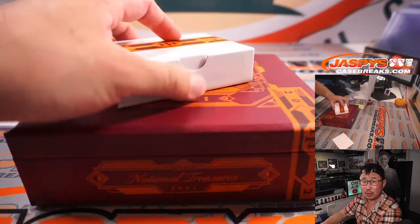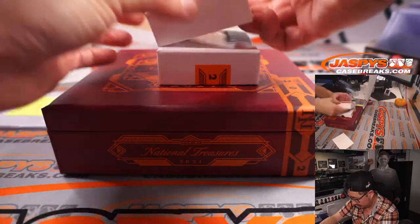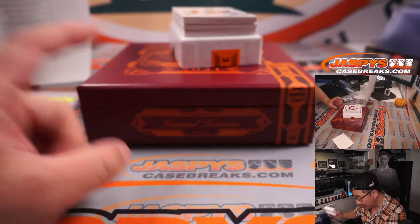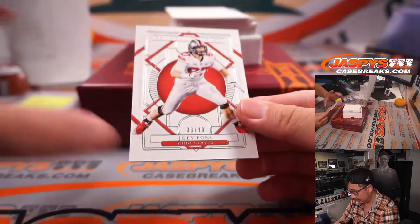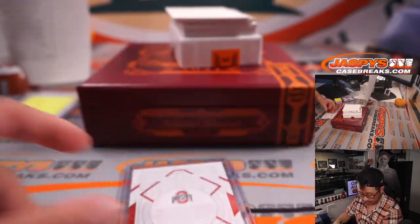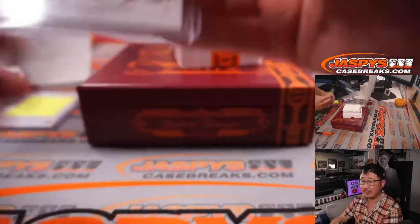Good luck everybody. Remember, the second half is in the store — JaspiesCaseBreaks.com. Let's run it back. Looks like we've got a redemption or some sort of thin card in the middle here. Good luck. There's Joey Bosa, 33 out of 99, for the Chargers. We'll see his brother Nick in action later tonight — the Niners game, Sunday Night Football.